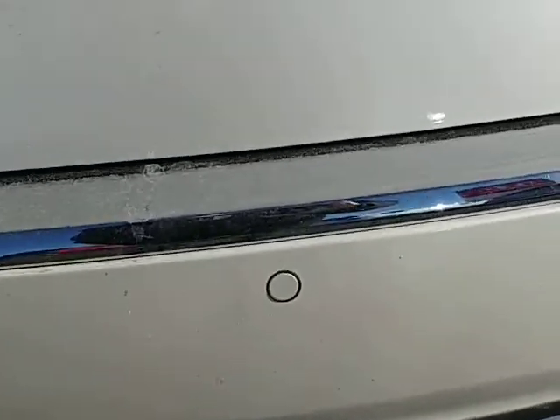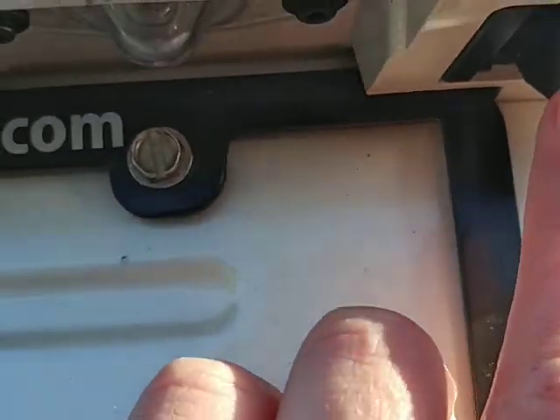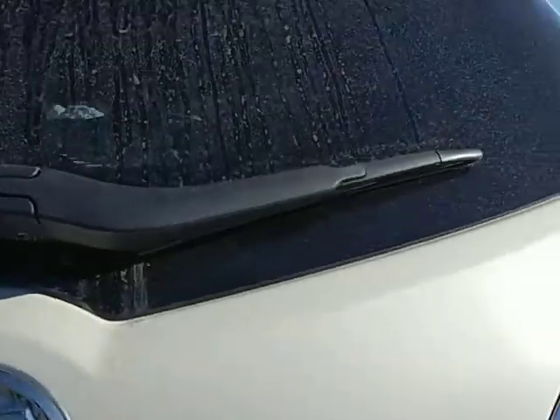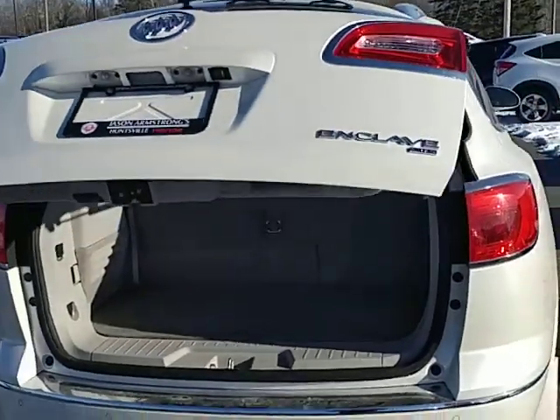Just a little bit about the back here — it does have the backup sensors as well as a backup camera if you notice right there. You also have a full tow package as well as a power liftgate, which I always find handy when you're moving groceries and whatnot.